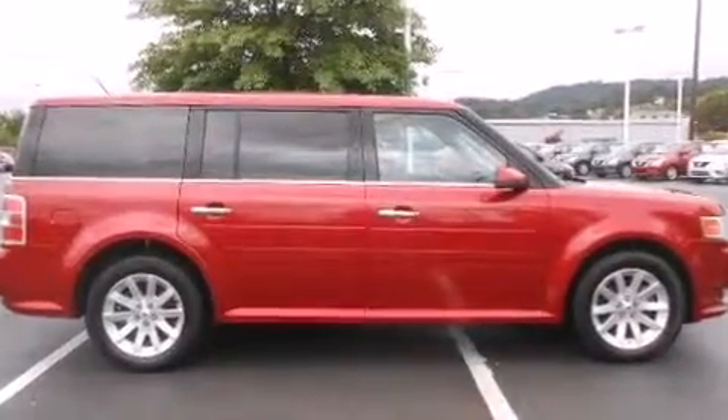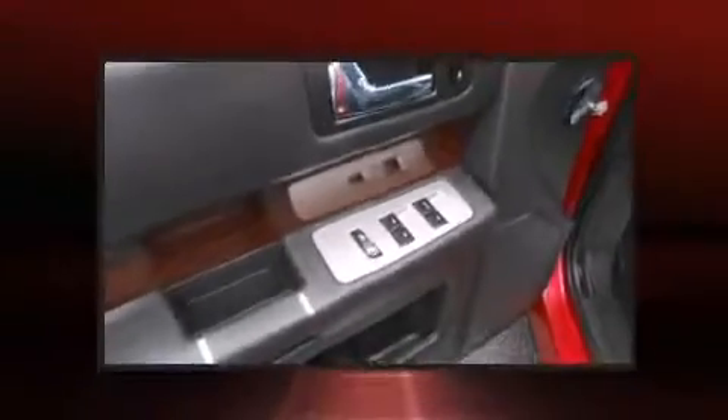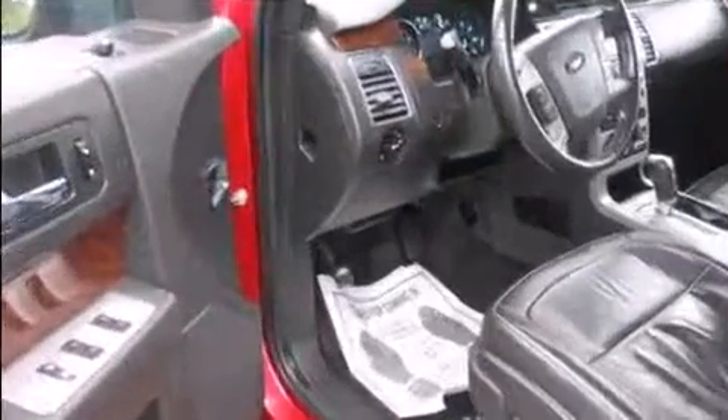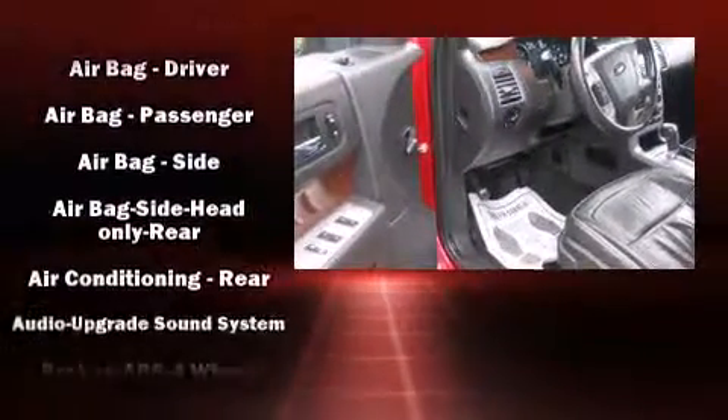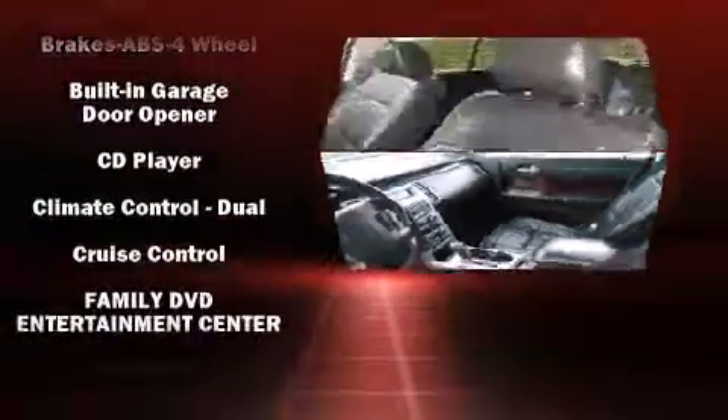You and your passengers will enjoy the stereo system, which includes a CD player with MP3 capability, steering wheel-mounted audio controls, and 12 speakers ensuring optimal sound no matter where you're seated.